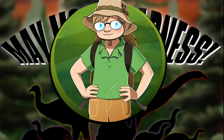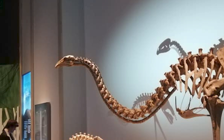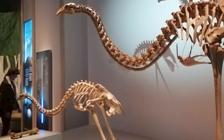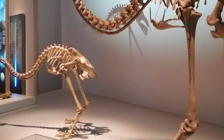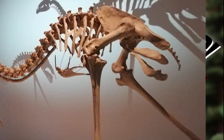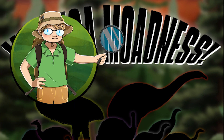Hello everyone, and welcome to May Moa Madness! We're making one video about Moa every week for the month of May. Or at least we were supposed to — unfortunately, we're already over halfway through May and I'm only on video two. But hey, life is annoying. Anyway, today we're going to be talking about something I haven't seen anyone on YouTube talk about before, which is the influence of Moa on plant evolution.